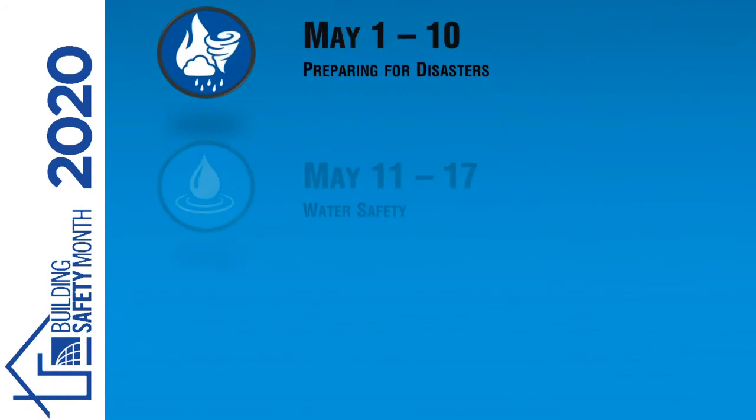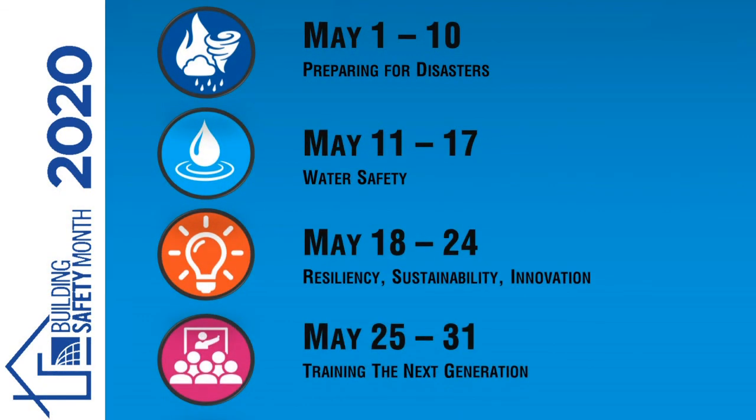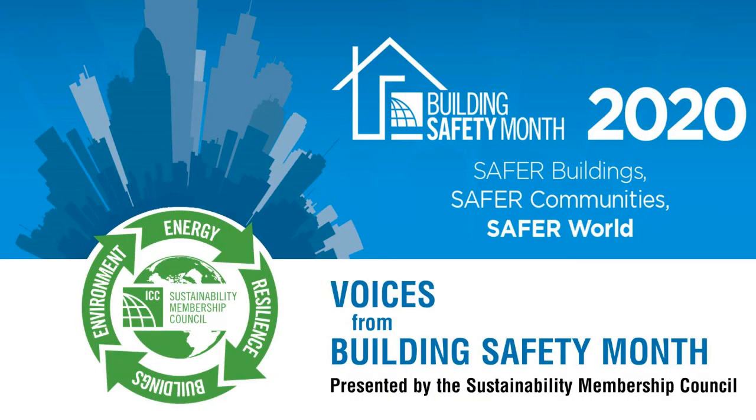Join us tomorrow for the next edition in the Sustainability Membership Council's video series, Voices from Building Safety Month. Thank you.